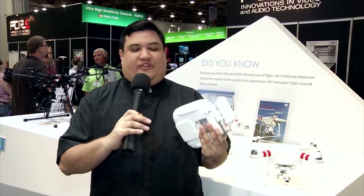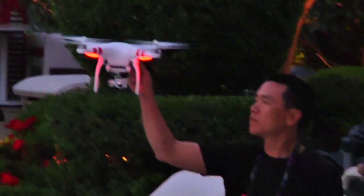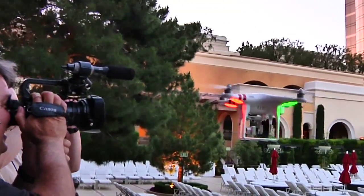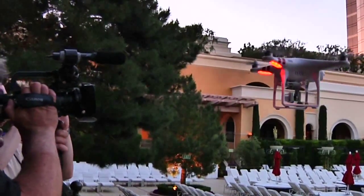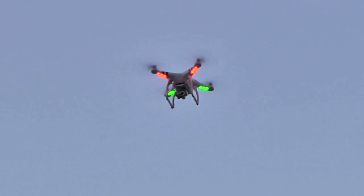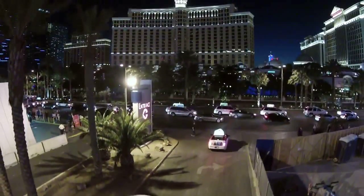The last feature I think is going to be essential — it's going to become the norm for these types of devices — is the GPS home feature. When you get this into an area where it can receive a GPS signal, it knows its home position. If you lose connectivity, if your controller dies, or the Wi-Fi cuts out, the drone won't plummet and crash or fly out into the ocean; it will actually come back to the position it knows as home. It's a nice thing to do if you want to save your investment.